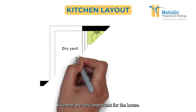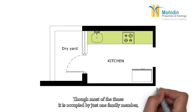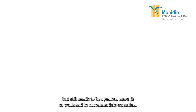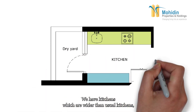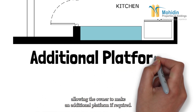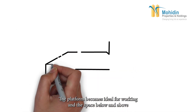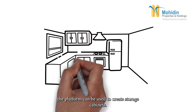Kitchens are very important for the house. Though most of the time it is occupied by just one family member, it still needs to be spacious enough to work and accommodate essentials. We have kitchens which are wider than usual, allowing the owner to make an additional platform if required. This platform is ideal for working, and the space below and above it can be used to create storage cabinets.